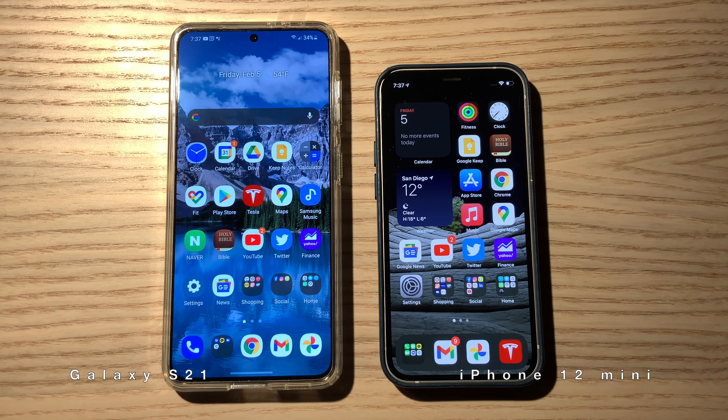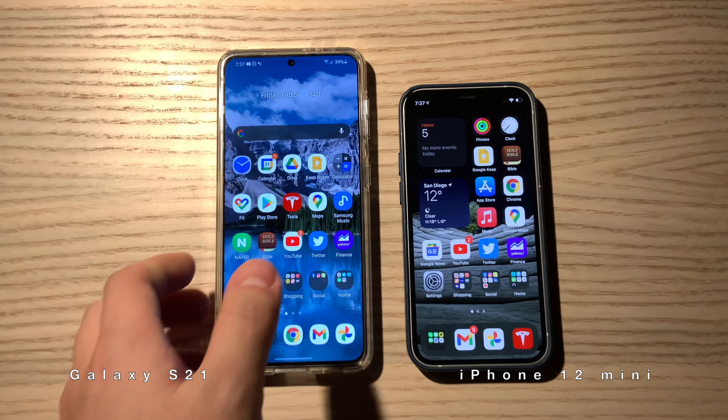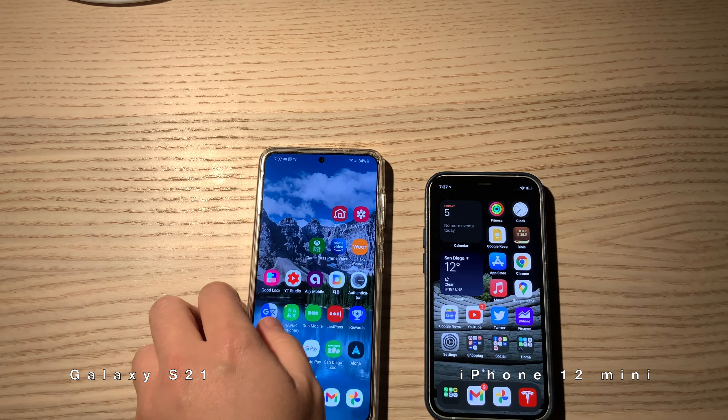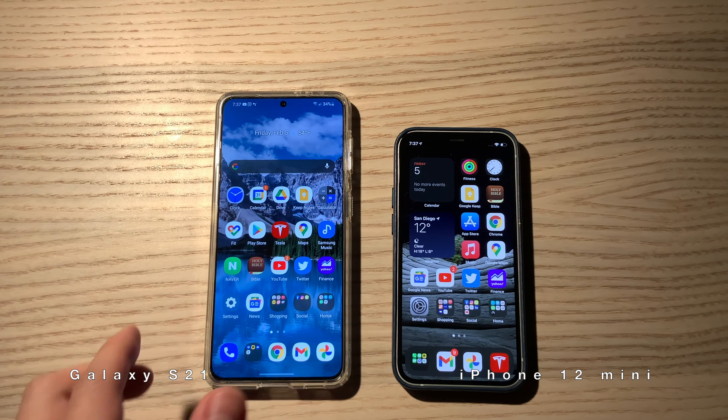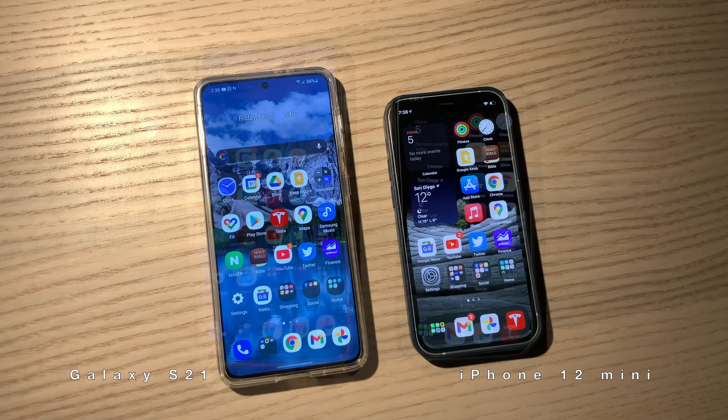Good job Samsung Galaxy S21, I like the function. I like this phone very much — very, very good. Good job Samsung, thank you, bye bye!